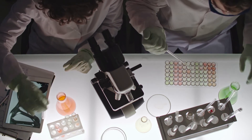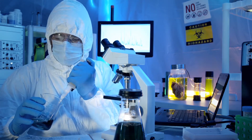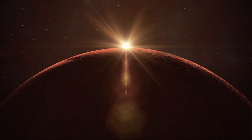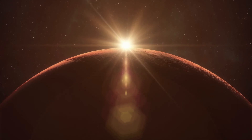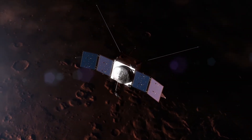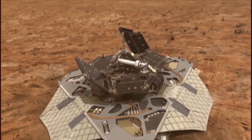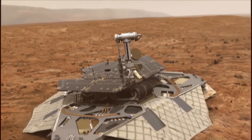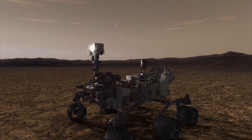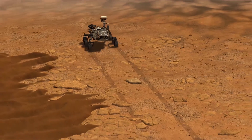Assuming the samples make it to Earth, scientists will be able to use powerful instruments to provide a more in-depth examination than can be carried out by the car-sized rover. The Mars 2020 mission has a planned duration of approximately 687 Earth days, the equivalent of one full Martian year. Although previous Mars missions have infamously far exceeded their planned lifetimes — Opportunity was originally scheduled for a 90-day mission and proceeded to operate on Mars for almost 15 years — Curiosity landed on Mars in 2012, and its prime mission lasted one Mars year, approximately 23 months on Earth. The rover continues to rove the red planet to this day.